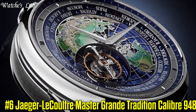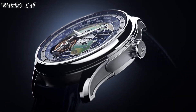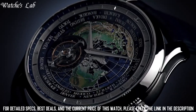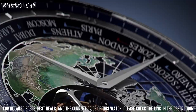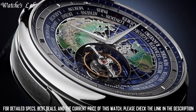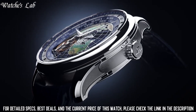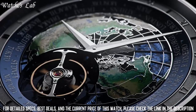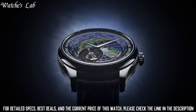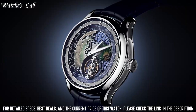Number 6: Jaeger-LeCoultre Master Grand Tradition Calibre 948. Case 43mm by 14.13mm height, 18 carat white gold, brushed, polished, and microblasted. Sapphire crystals front and case back. Water resistant to 50m. Dial: blue translucent lacquer over a wavy guilloche pattern, domed skeleton structure, decorated with champleve enamel. Strap: alligator leather with 18 carat white gold deployment buckle.